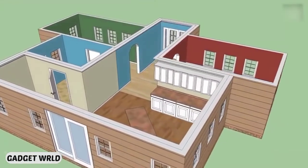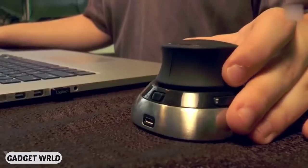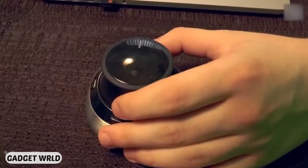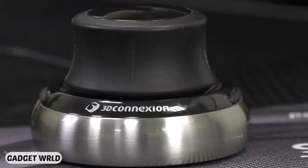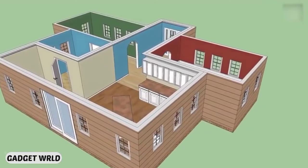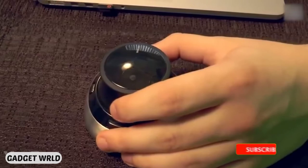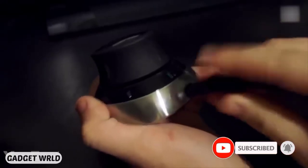Architects, designers, and anyone into CAD applications will definitely appreciate this 3D mouse. The patented 6 degrees of freedom sensor allows you to precisely navigate digital models and views. Just push, pull, twist, or tilt the controller cap to perform all the tasks you need. The two buttons on the body open up the 3D connection radial menu, allowing you to set up to 8 favorite application commands. The device comes with a carrying case so you can work anywhere. It's easy to use no matter the OS — no complicated setups, just plug and play.